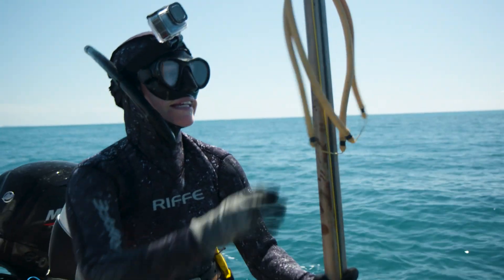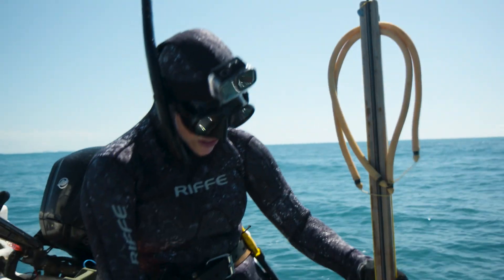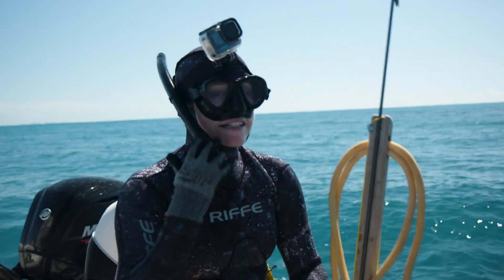I'm just going to take this speargun today because not only do we love hanging out on wrecks, but sharks do too, so I'm just going to take it in for protection. Let's go check it out.